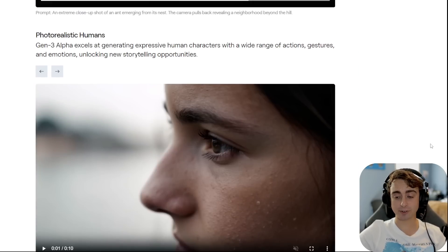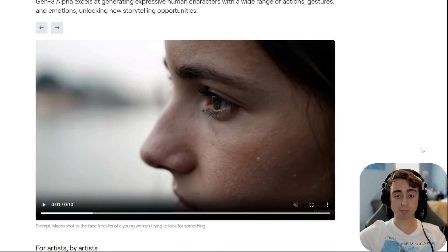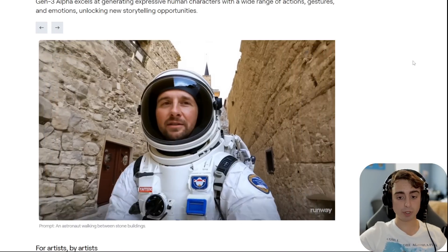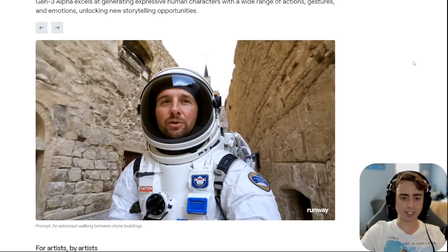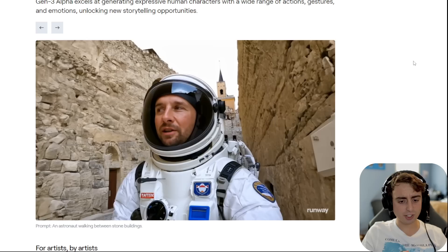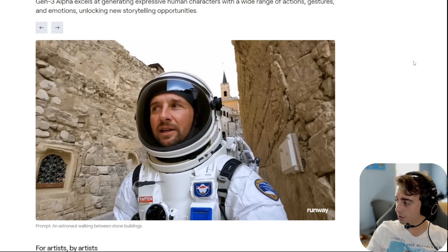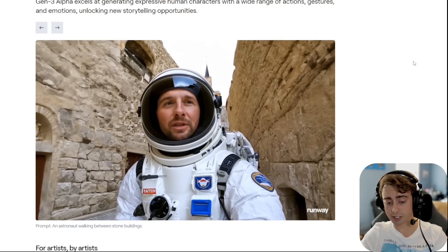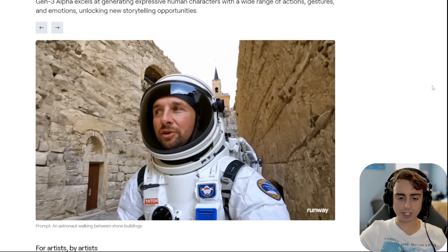One thing I will say is that pretty much every one of these videos looks like it's being shot in slow motion. Which isn't necessarily a downside, because you can always speed up a video. Maybe they purposefully trained it on slow motion video — we could just download these videos and speed them up and they would look completely normal, shockingly realistic.